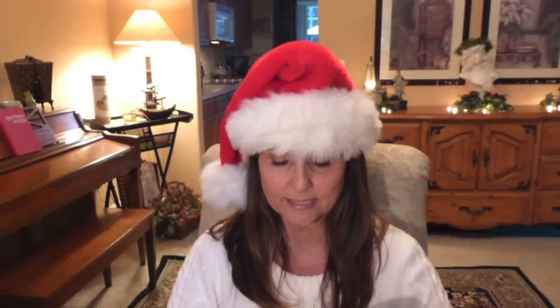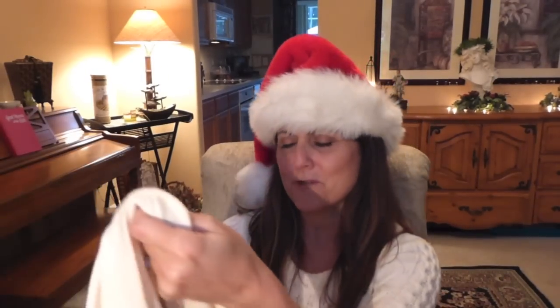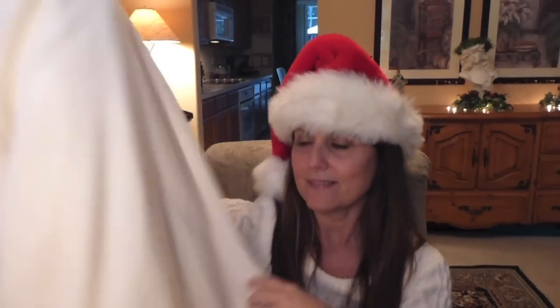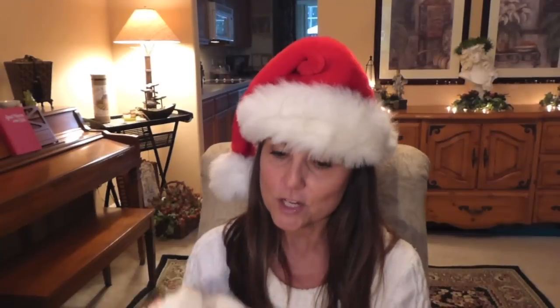My husband also got me this two-piece pants and top from Victoria's Secret — I guess what we used to call a jogging suit, though I'm sure there's a cooler name for it. What I love is it's very plain, no big writing on the back or anything like that, and it's velour — it feels so nice. It looks nice enough that you could go to the store and not feel like you're in your jogging clothes. I was super excited to get this.